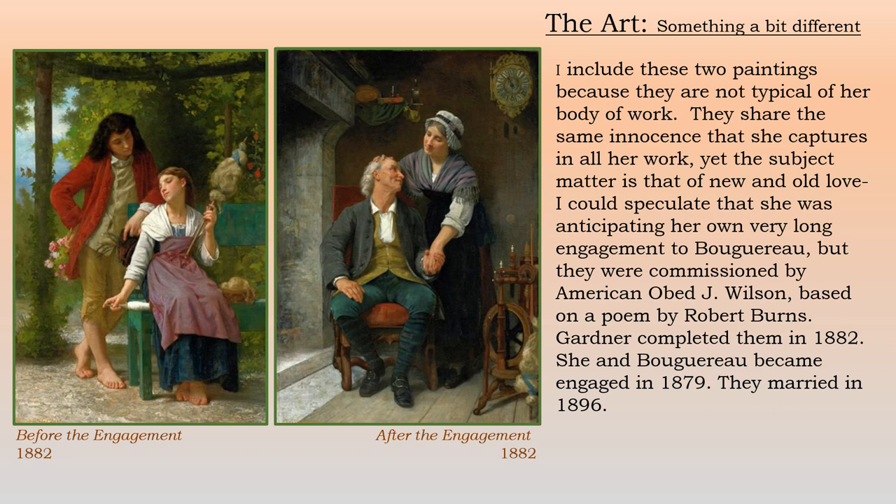I wanted to include these two paintings because they're charming and not typical of her normal body of work subject-wise. They share the same innocence she captures in all her work, but the subject matter is old love and new love. I could speculate she was anticipating her own very long engagement to Mr. Bouguereau, but they were commissioned by an American, Mr. Obed J. Wilson, based on a poem by Robert Burns. She completed them in 1882. She and Bouguereau became engaged in 1879 and they married finally in 1896.